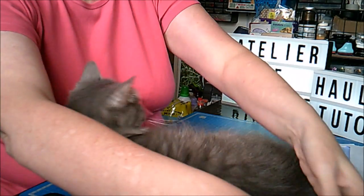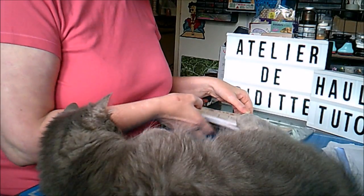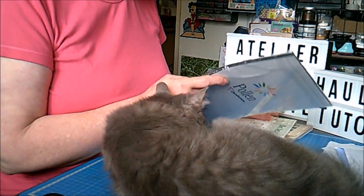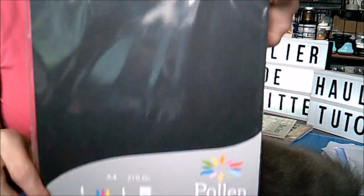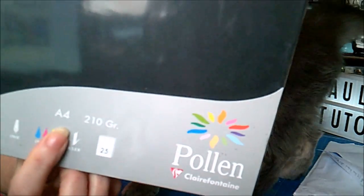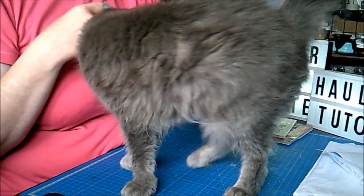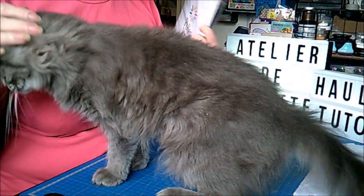Ensuite je suis repassée samedi à Cultura parce que je commence à tomber en panne de papier pour le grand album. Donc j'étais rechercher du papier pollen noir, 210 grammes. Ce sont des feuilles A4, il y en a 25, et j'ai payé 7,99€.